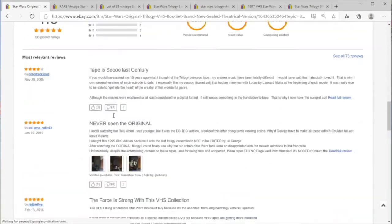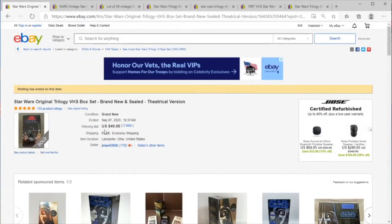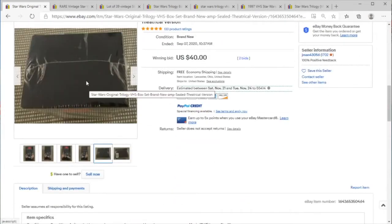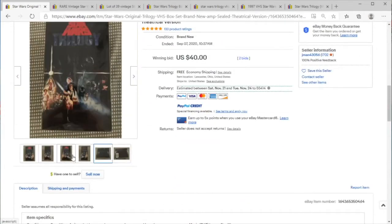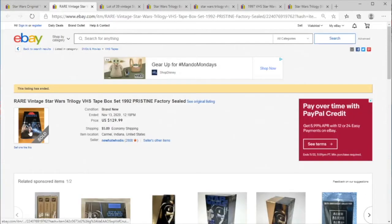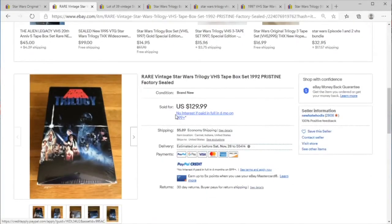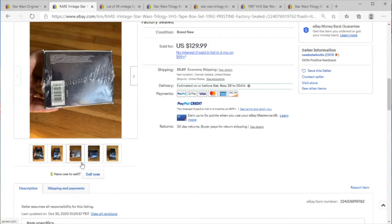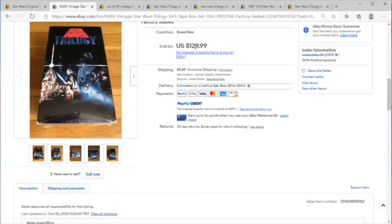$40 sealed new original VHS box set — I think this person got a steal. Look at that, $40 free shipping. I think that's a steal because here's the same thing sealed, 1992, $130.